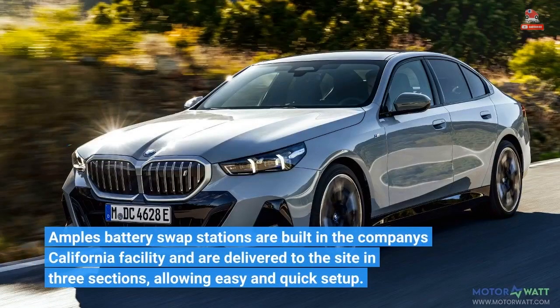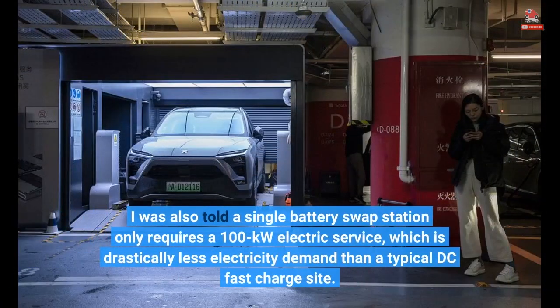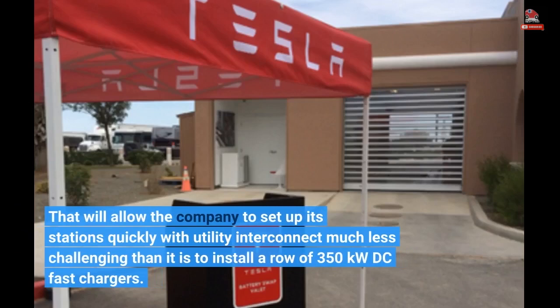Ample's battery swap stations are built in the company's California facility and are delivered to the site in three sections, allowing easy and quick setup. A single battery swap station only requires a 100 kW electric service, which is drastically less electricity demand than a typical DC fast charge site — making utility interconnect much less challenging than installing a row of 350 kW DC fast chargers.